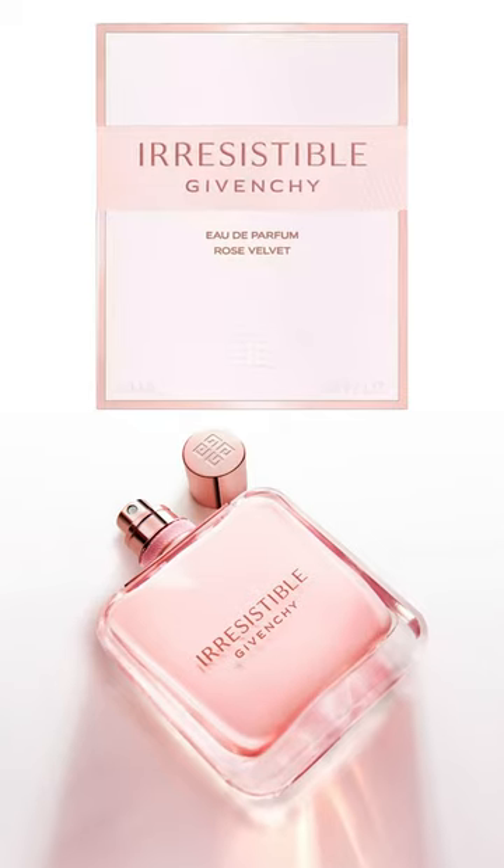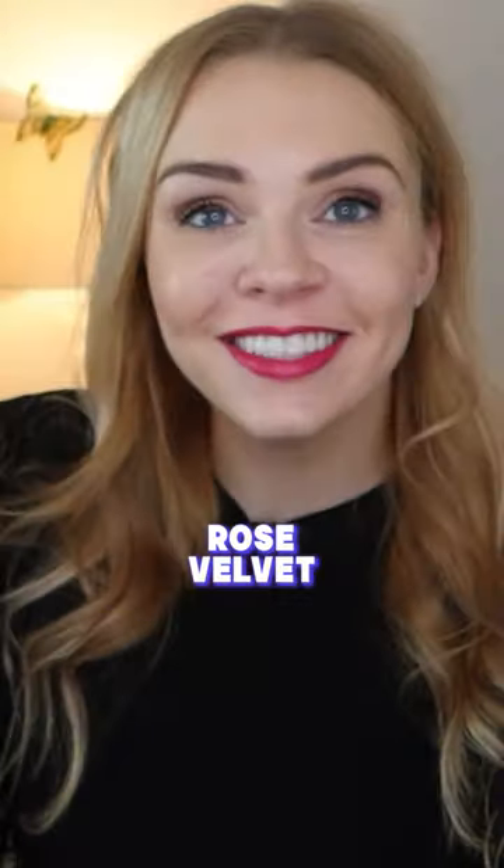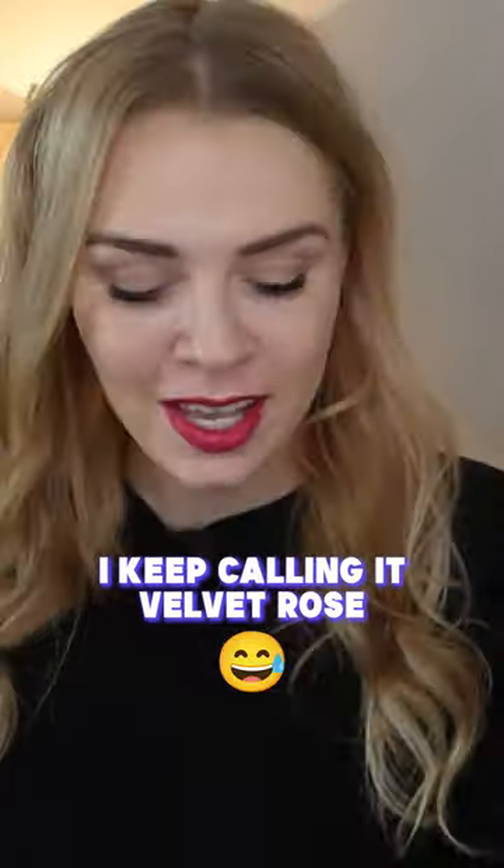Givenchy Rose Velvet — actually Rose Velvet, not Velvet Rose. This is the smallest size, which is 35ml and is around 60 pounds. The 80ml is around 100 pounds.